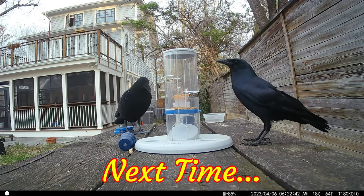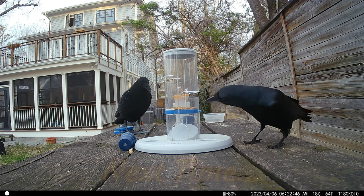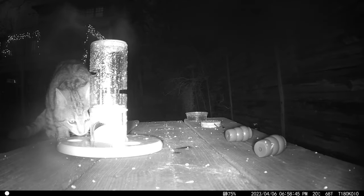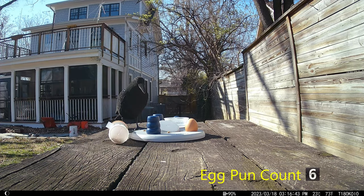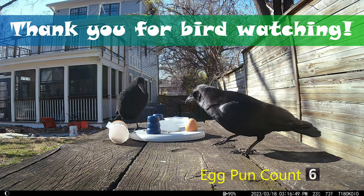Coming up in part four, the tower goes up, and a second species tries his paw at the puzzles. Well, that's all for now, yolks. I really appreciate you visiting, and as always, thank you for bird watching — just kidding. Until then.